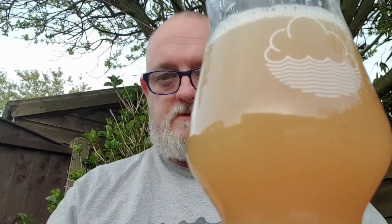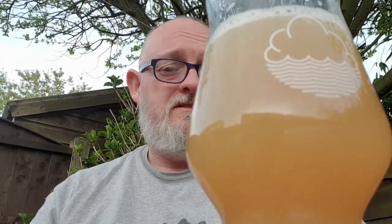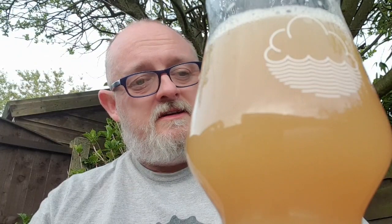Let's go for the body and carbonation - cheers. This body is thick, it's velvety and it's sweet. Carbonation is soft, you wouldn't even know it was there. That's got a really nice mouthfeel to it. Let's go for the big taste - cheers.